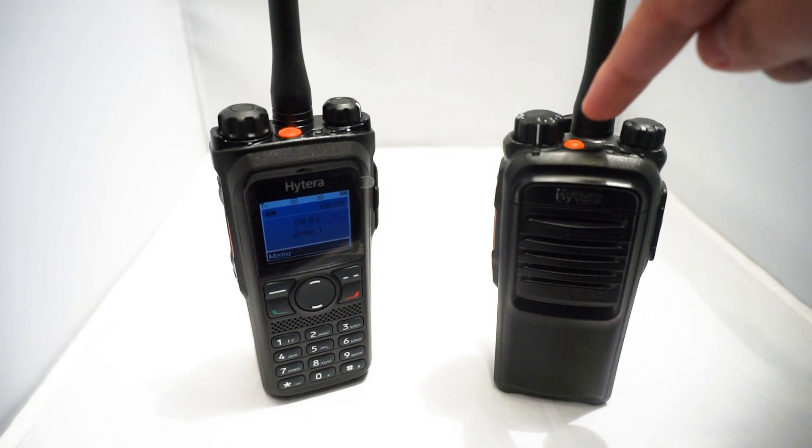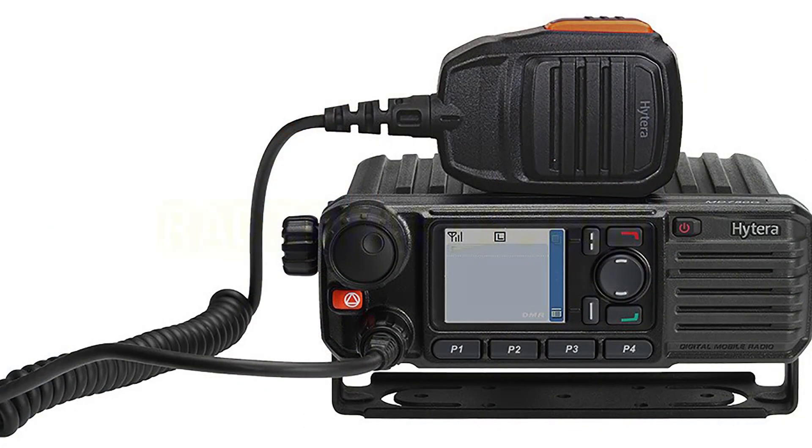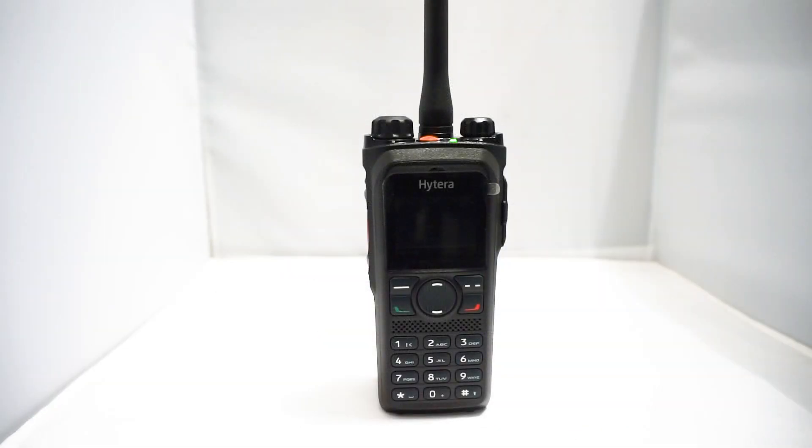With a touch of the orange button, the emergency alarm will trigger. The pre-programmed emergency mode will send an alert to the base station and other radios, automatically identifying the person who issued the alarm, typically via an alphanumeric code.